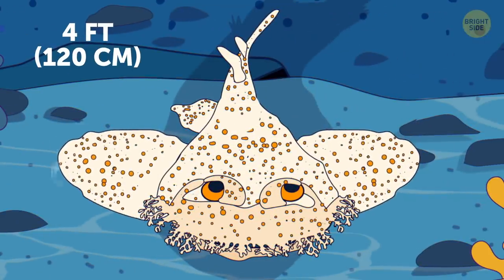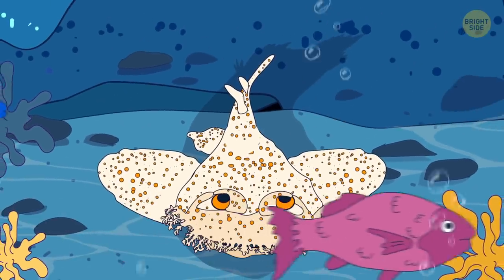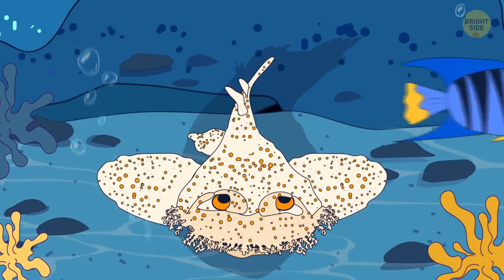Tasseled wobbegong is a carpet shark, which means it lies low on the bottom of the sea and patiently waits for its prey to come by.